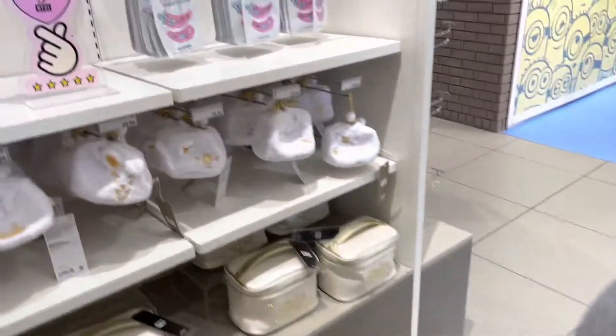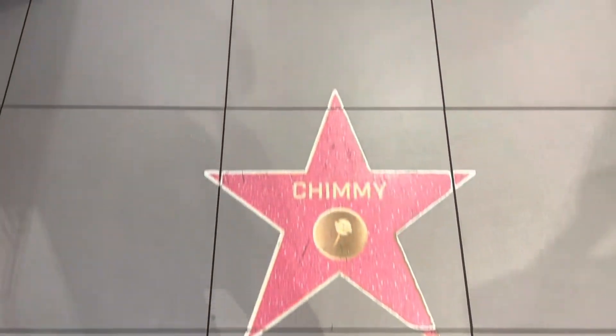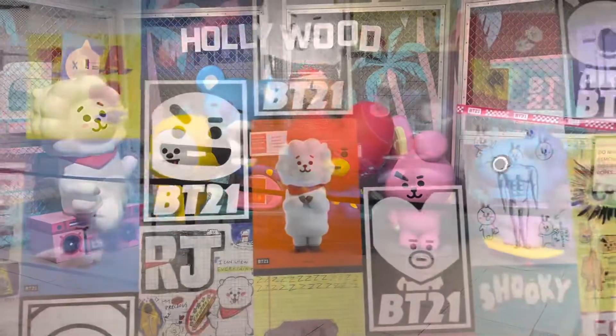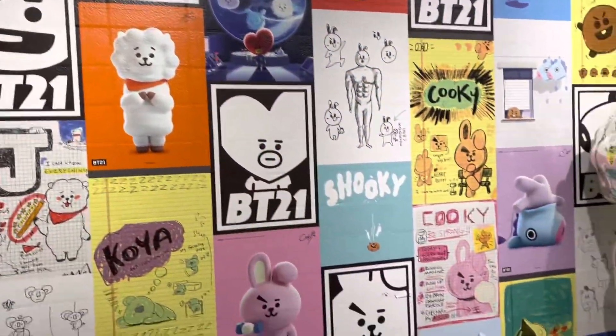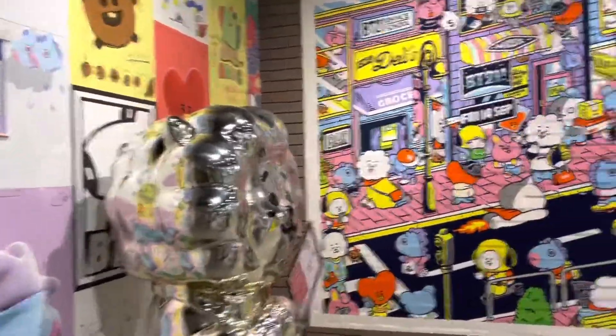That's all I'm getting — I don't want to spend any more. Chucky, RJ — okay, I love this store. This is really interesting.